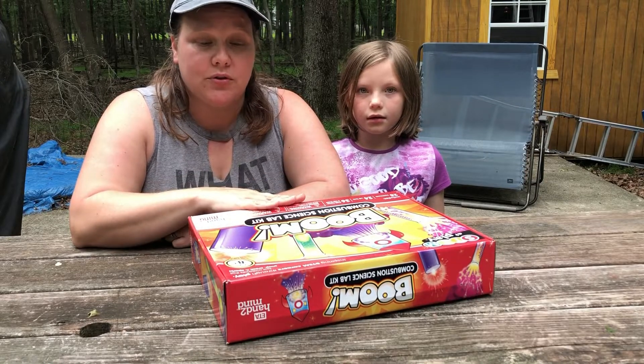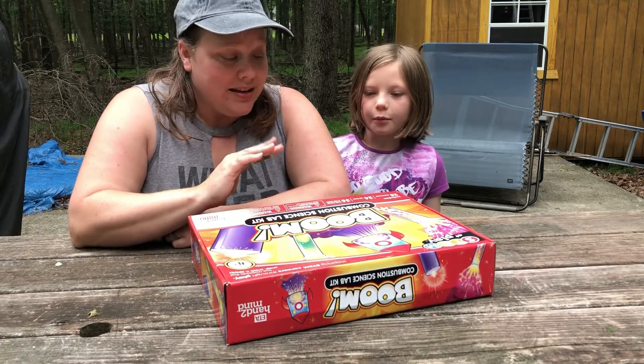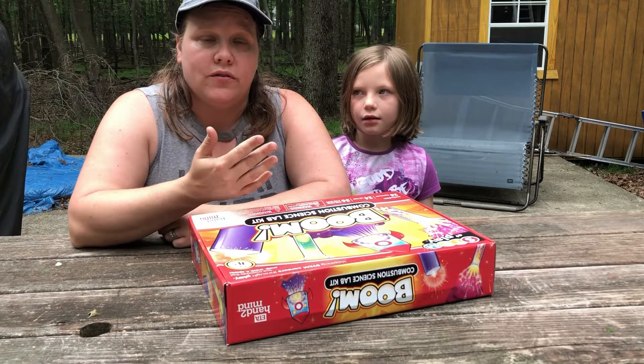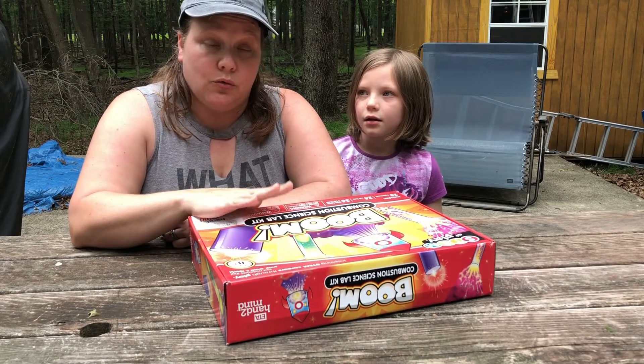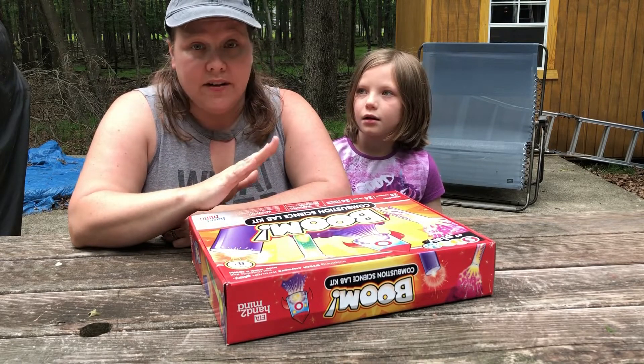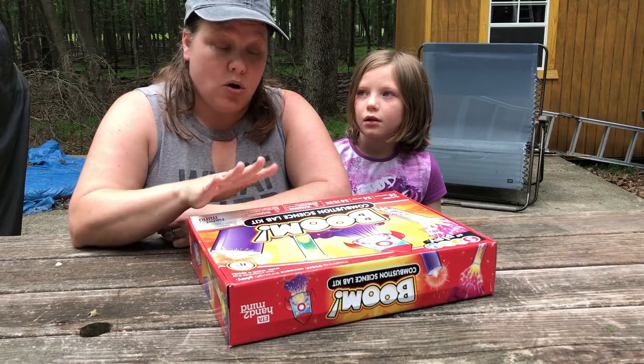I am a big supporter of all things STEM. I think it's great for kids — I love STEM. Especially for girls, because so often girls are not pushed into those careers and areas, so I love finding kits like this that make it fun and keep all kids interested.